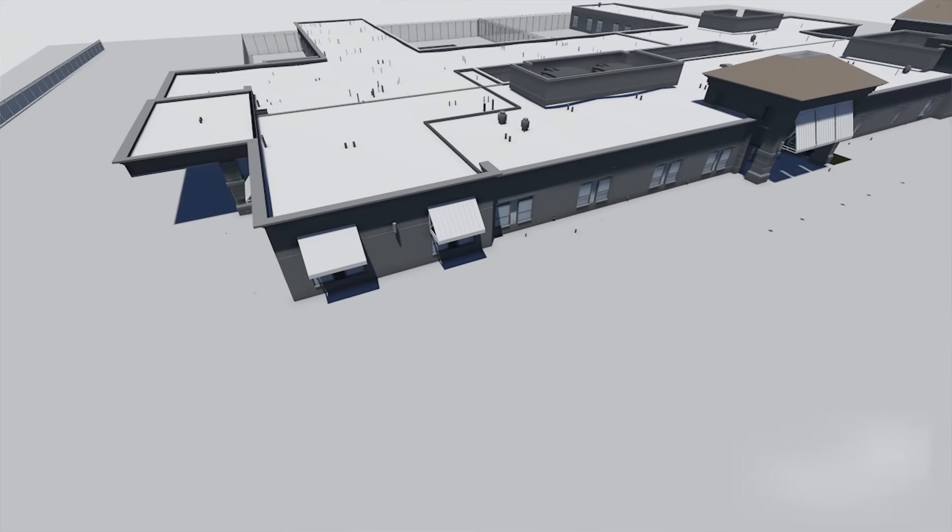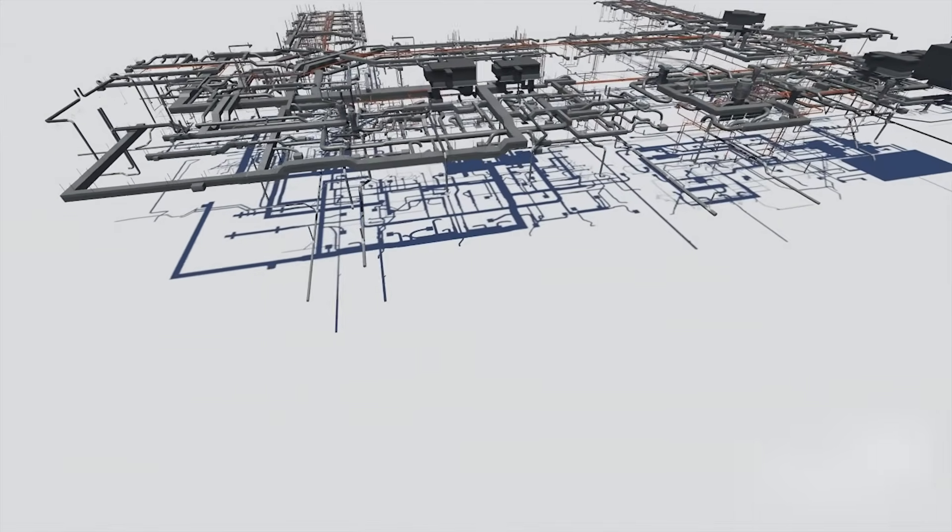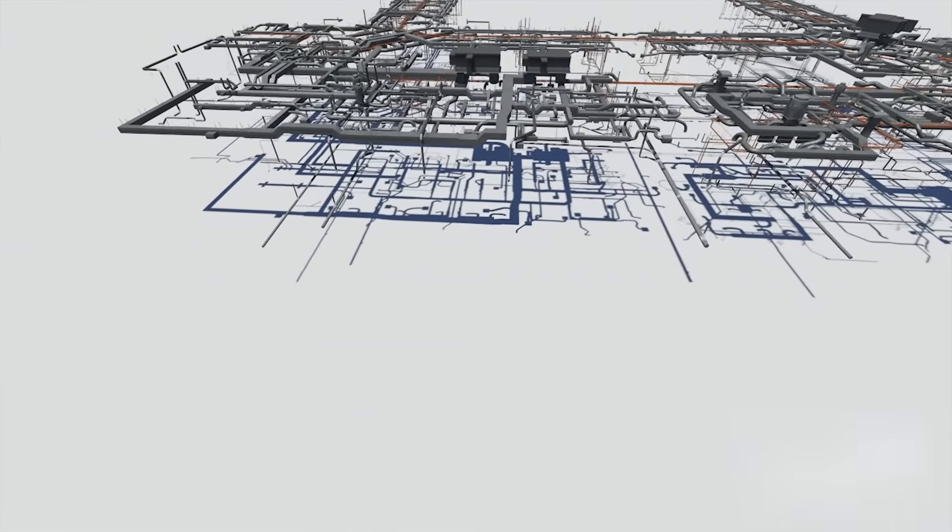For over 50 years, Stokes Mechanical has utilized fabrication to successfully meet construction schedules and milestones. But today's advanced technology and aggressive construction schedules require more. To continue our leading role as a plumbing, air conditioning, and sheet metal contractor in the South Florida construction industry — to remain competitive and to support our clients — we needed to do more.